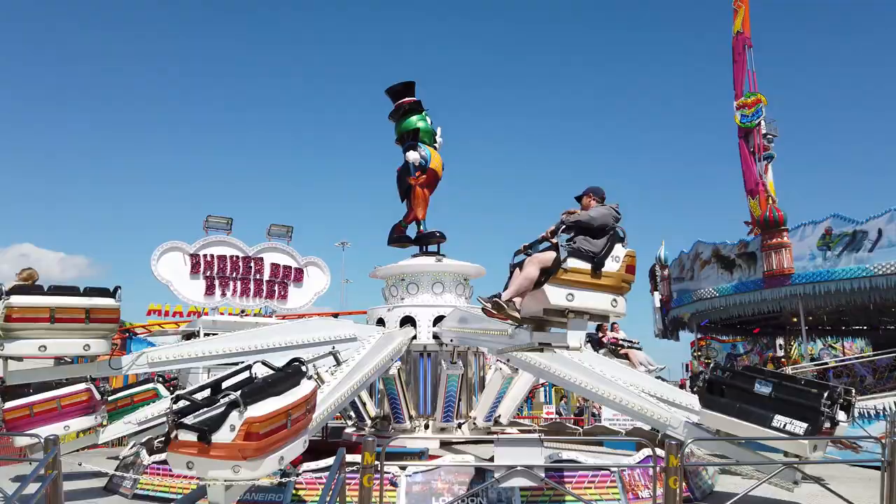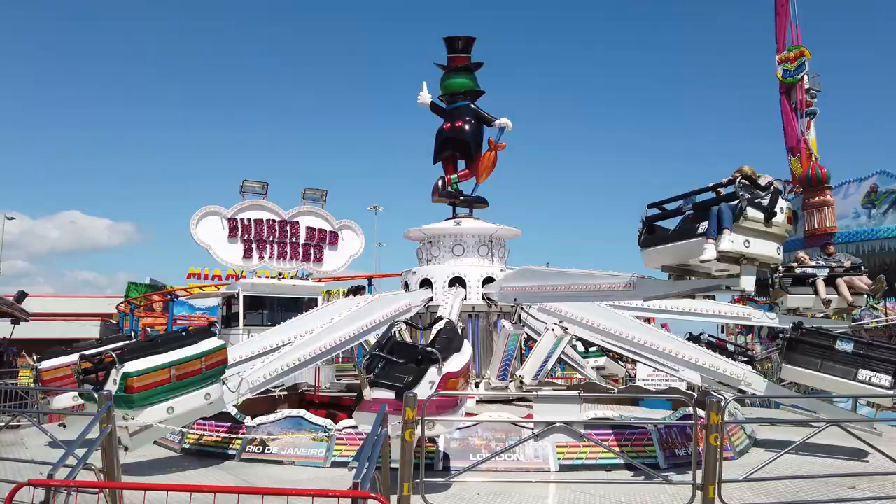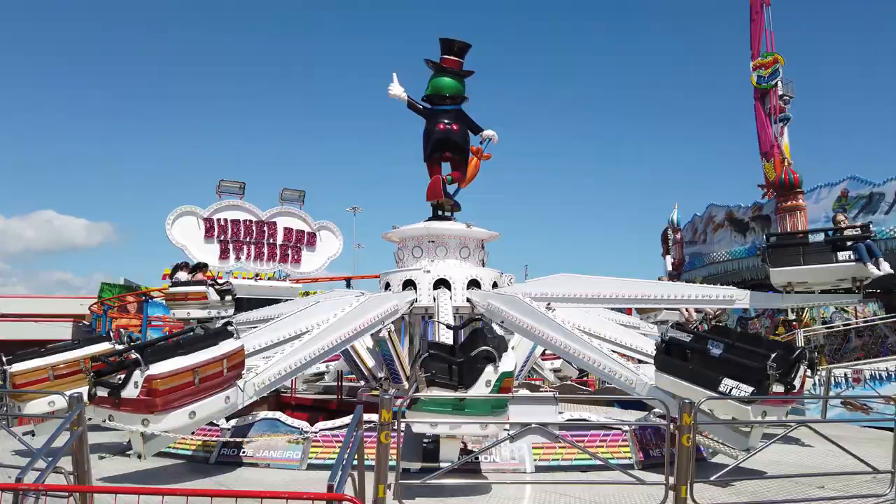This reminds me of the frog hopper at Luna Park in Scarborough. It actually looks less intense than it is — when you're actually on there you get bounced about quite a bit. Good fun!